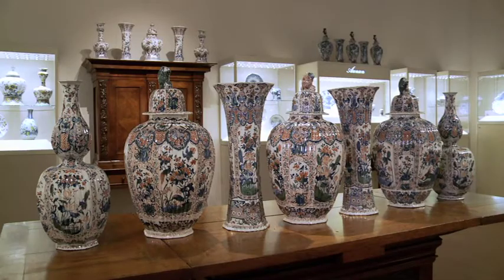The Rijksmuseum has a set like this, but only with five pieces. I'm proud to show you a seven-piece set of this size.